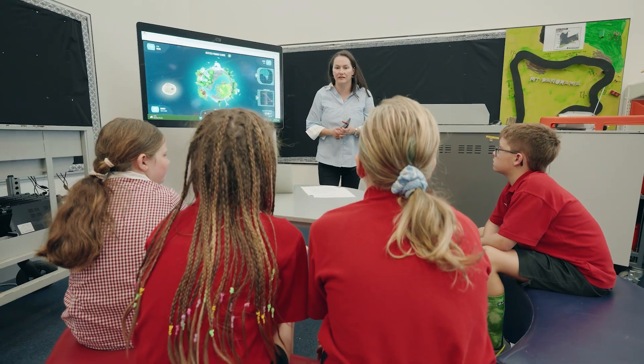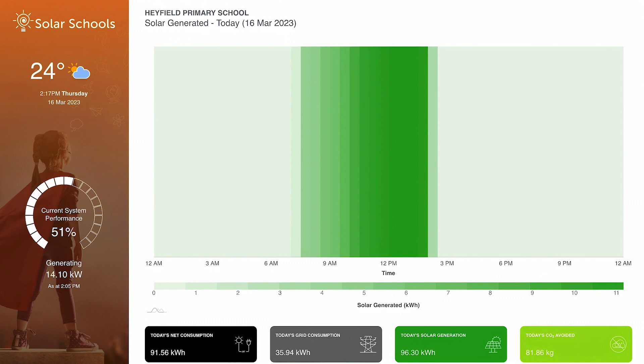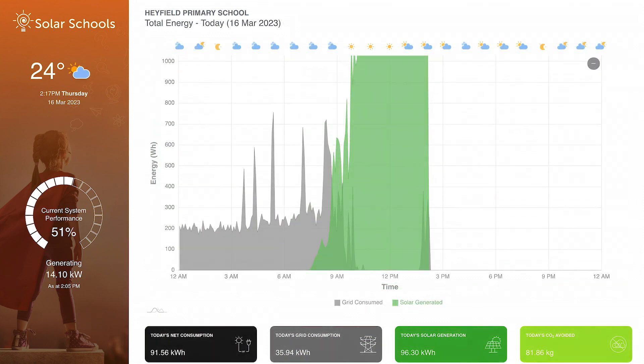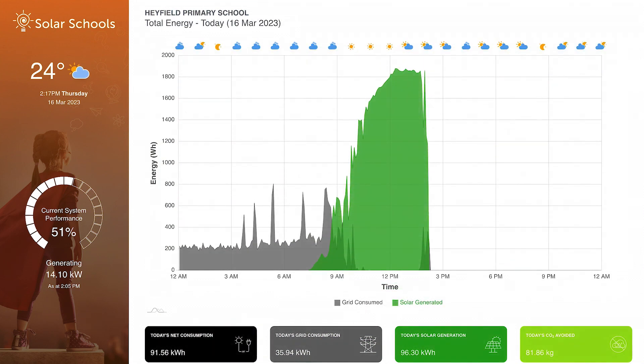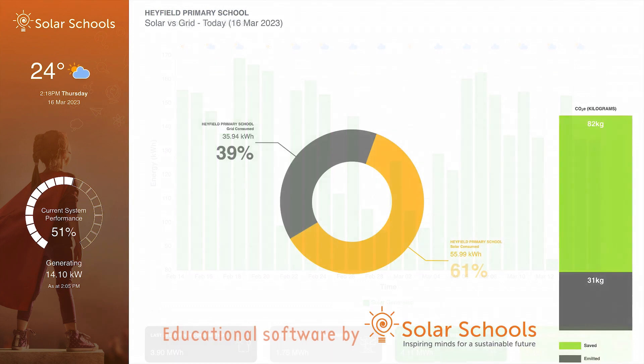The My Town Microgrid is a really good program that helps the school and our students understand more of the benefits of the solar panels and also the link with the community of Hayfield. It's fantastic to be able to see the curves and the graphs showing how much we generate, how much we use, and how much we share with the rest of the community.